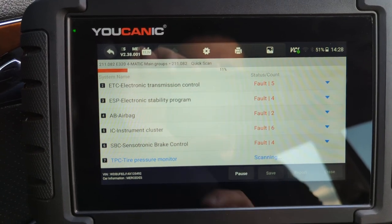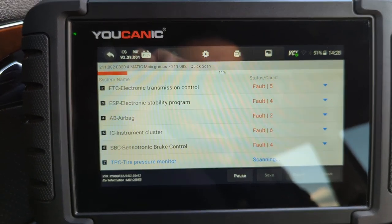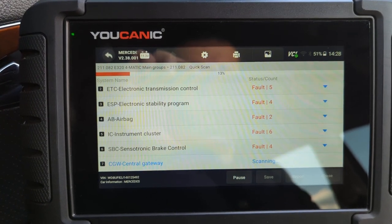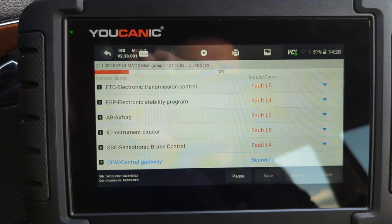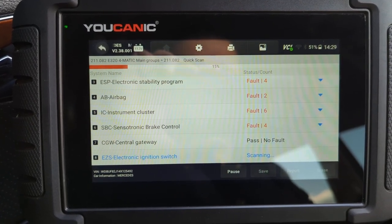That's the SBC brakes, which are particular to this model — it has a few fault codes in that control module as well. As you can see, the central gateway does not have any faults.